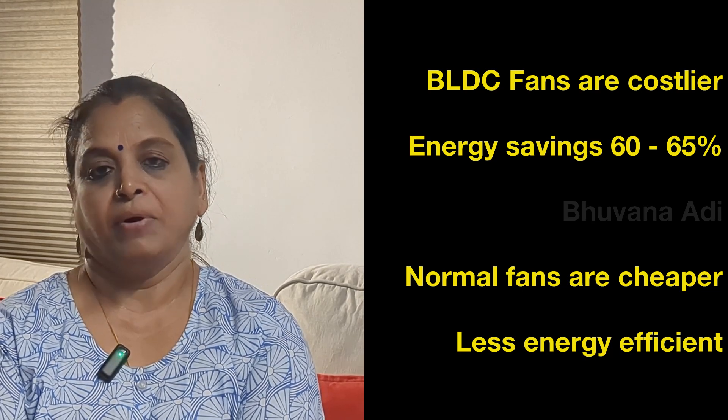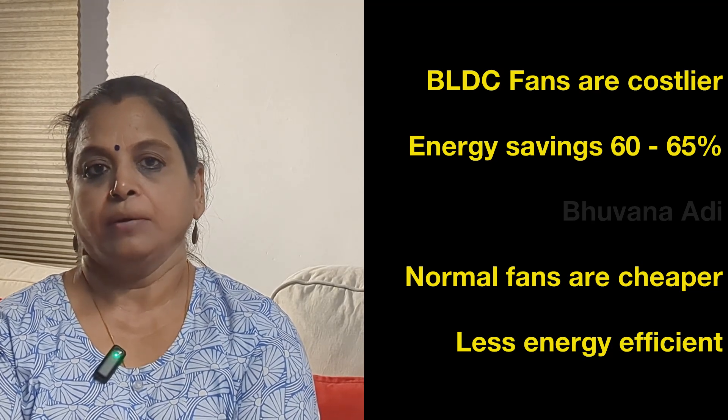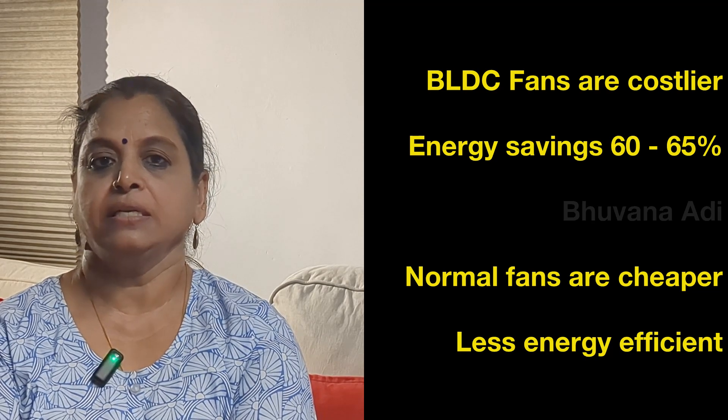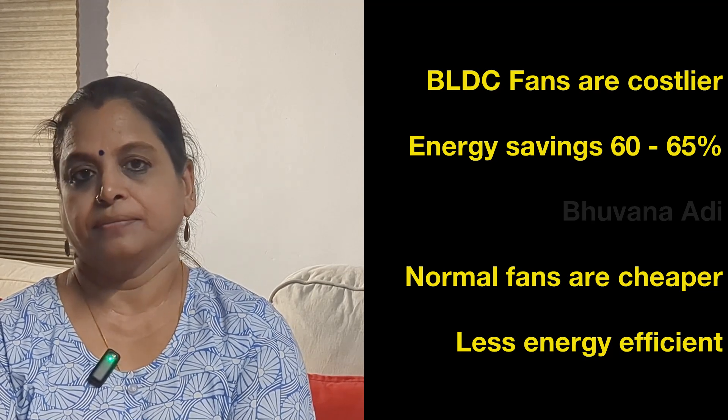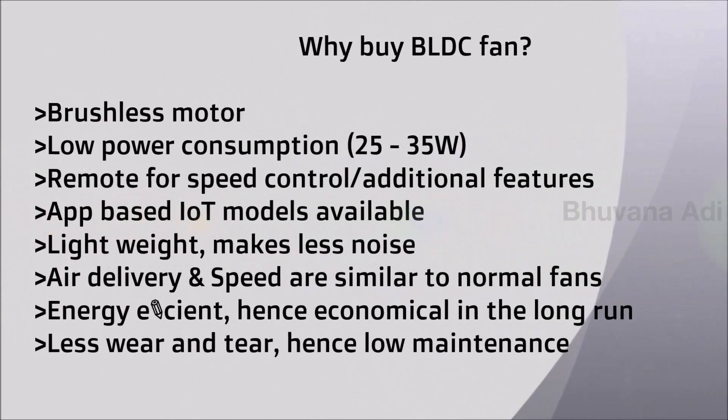Though the initial cost of BLDC fans is higher, because they are very energy efficient they are economical in the long run, with a power saving of 60 to 65%. Normal fans, though cheaper upfront, have higher monthly costs due to less energy efficiency.